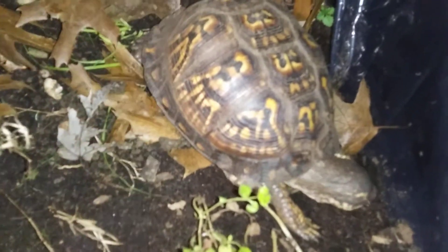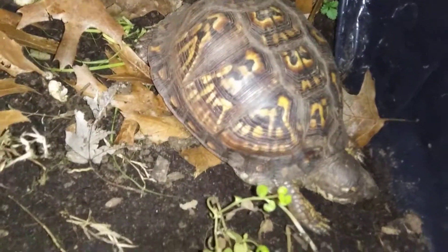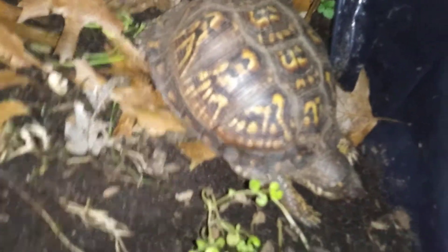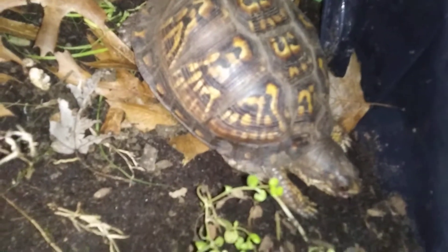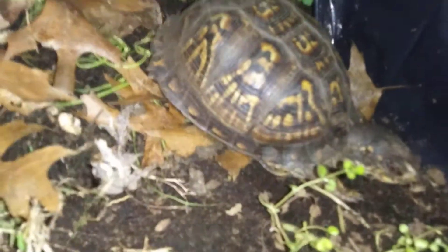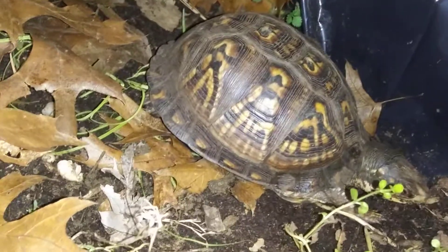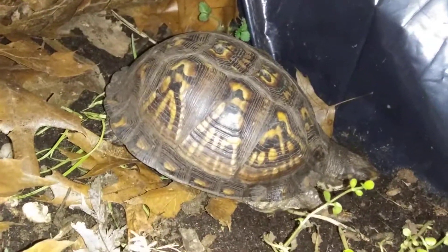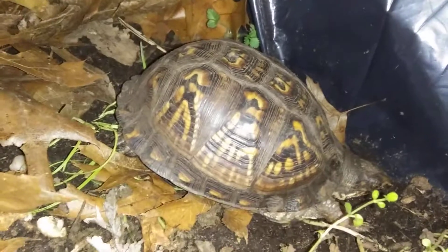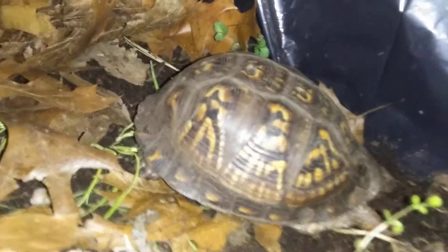I had heard that turtles would eat small lizards, so when I saw this lizard outside in the cold I brought it in and put it in the turtle tank. Thinking that worst case scenario the lizard just cohabitates with the turtles. The lizard apparently came out of hibernation yesterday when it was really warm, and now that it's really cold he probably wouldn't have survived anyways — but he's definitely not going to survive being eaten.